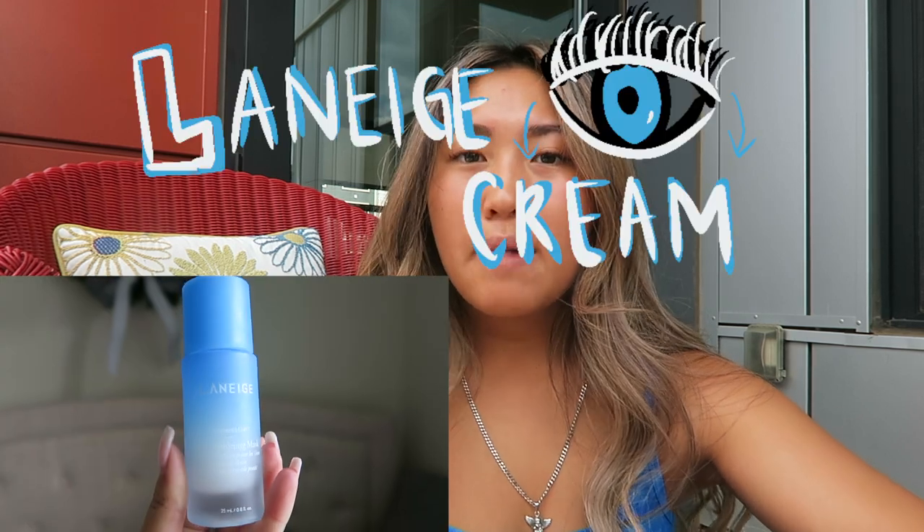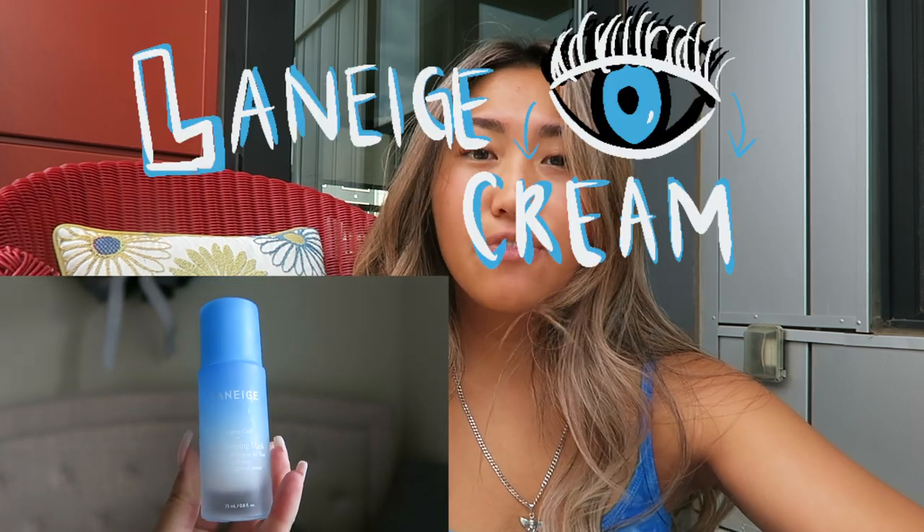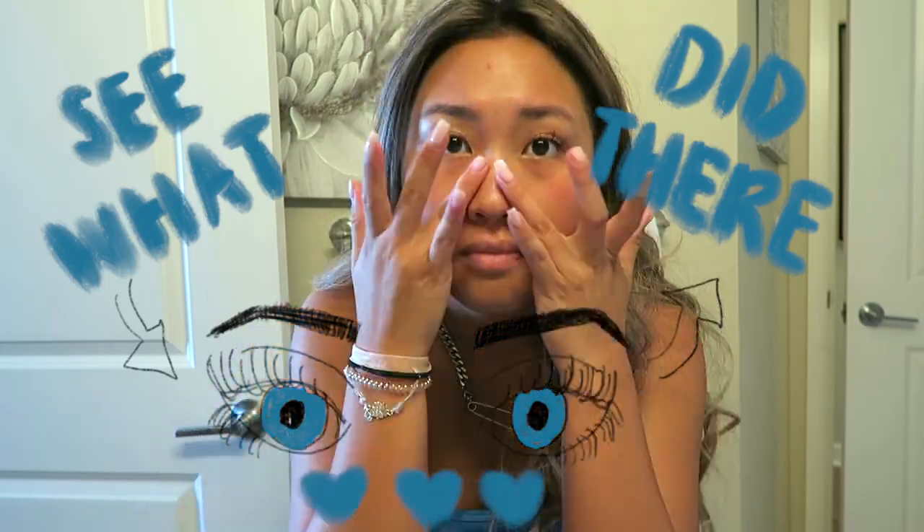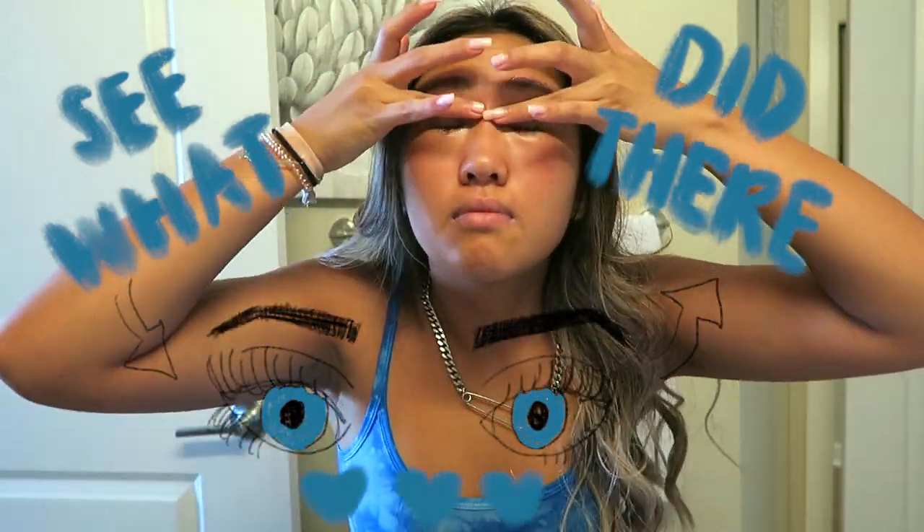And then I'll go in with my Laneige eye mask. It's a very cooling and hydrating one, and it has a really cool applicator that you can work it into your eye area. I like doing this in the morning instead of at night because since it is really cooling, it just makes me feel more awake. And if I do wear makeup that day, it's less cakey under my eyes.